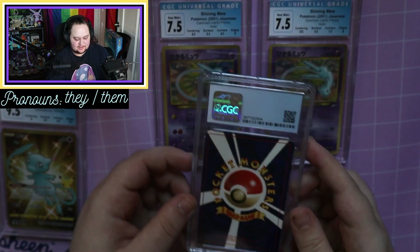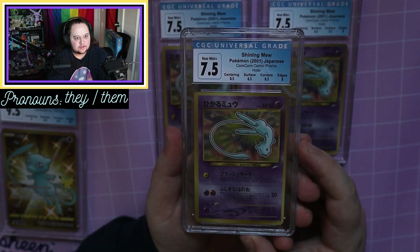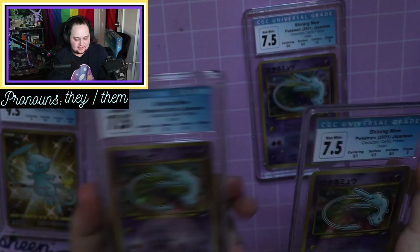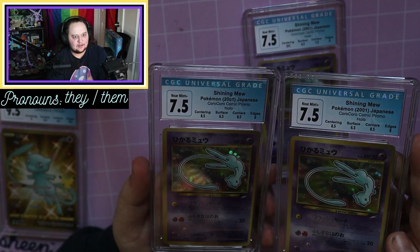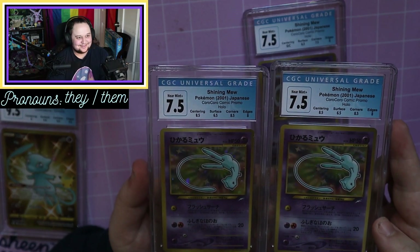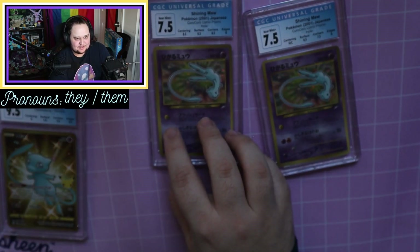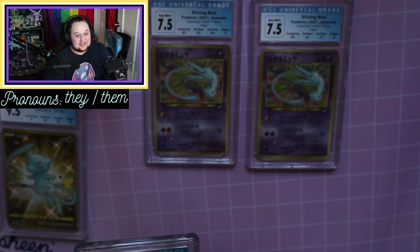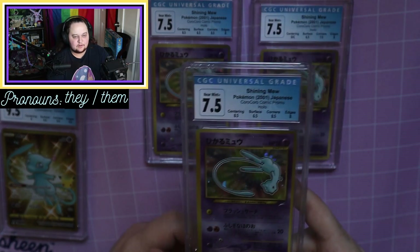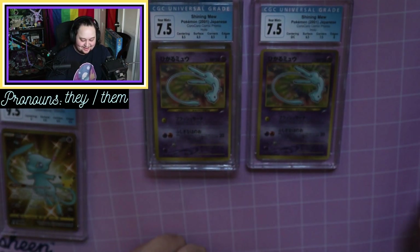Next one — it's going to be the same Shining Mew. Let's see what we got. Another 7.5! Oh my god, this was the exact same as the other one — centering 8.5, surface 6.5, corners 8.5, and edges 8. That's the exact same grade. Near Mint Plus 7.5s — you never really see that, especially in the same submission. I know they're the same cards but I bought them from different sellers, and they both got the exact same grade. That is so wild.